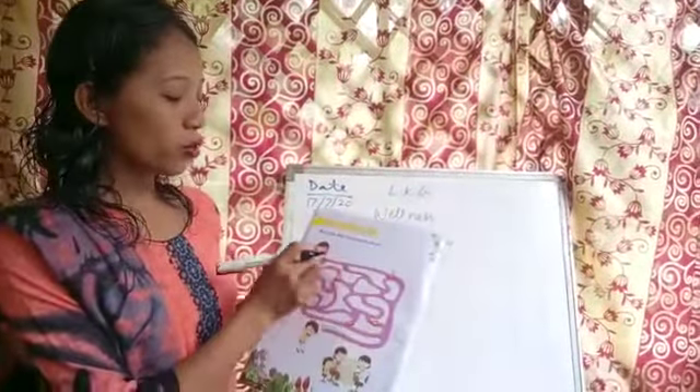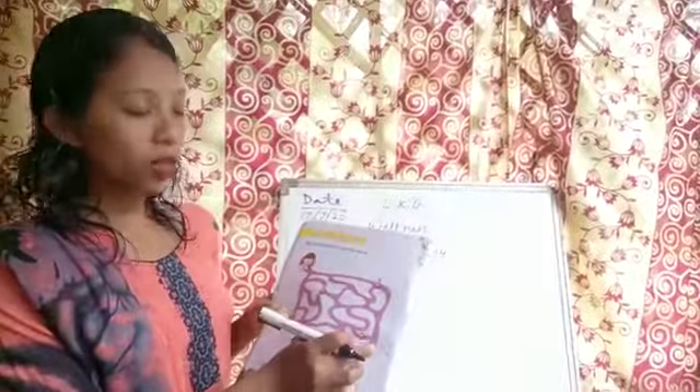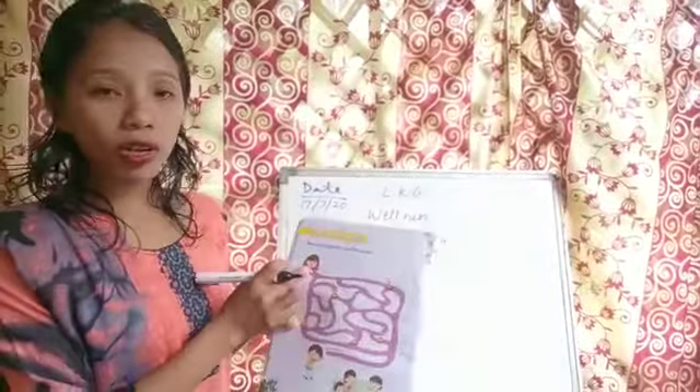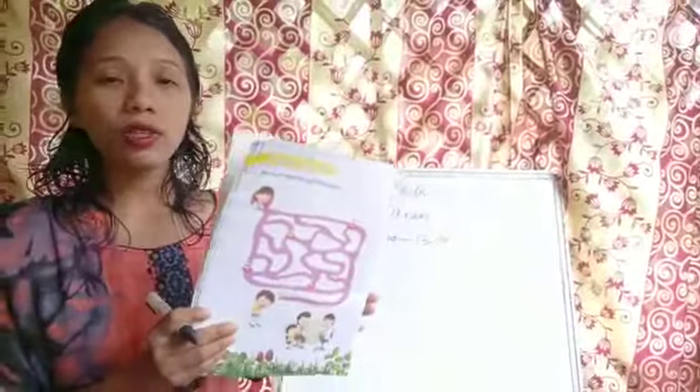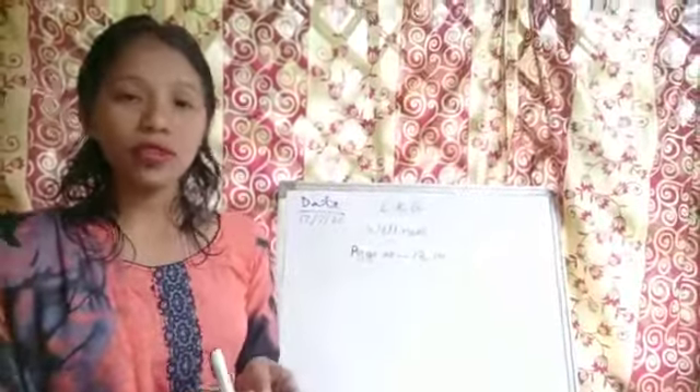In order to reach the doctor, you just join the dots — trace the dot so that Ron will reach the doctor's place. Do it and show it to me, I will check it. For this class, this much is enough. Thank you.